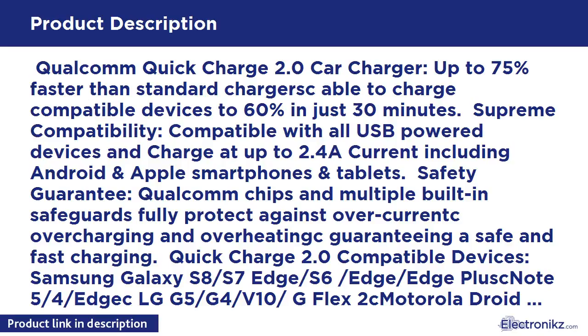What you get: JDB 2-Port Quick Charge 2.0 Car Charger, 3.3-foot Quick Charge Micro USB Cable, 18-month warranty, and friendly customer service.